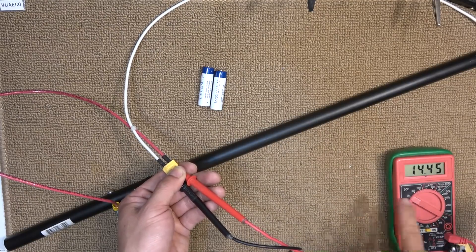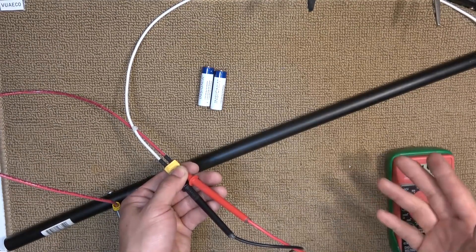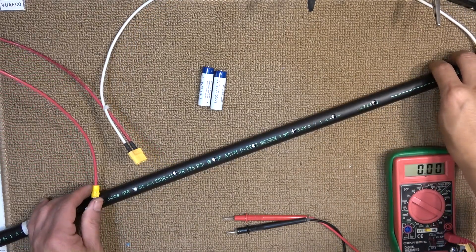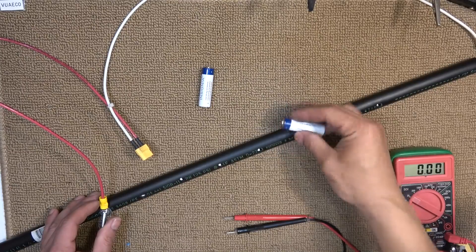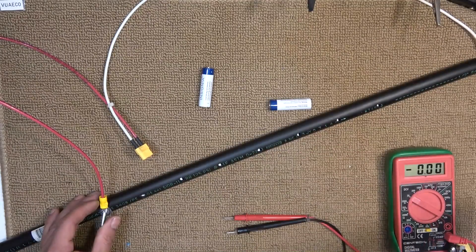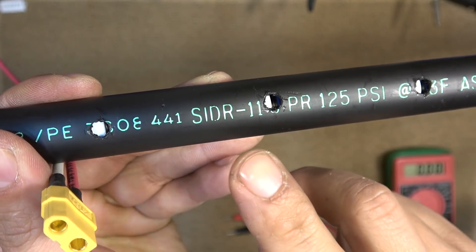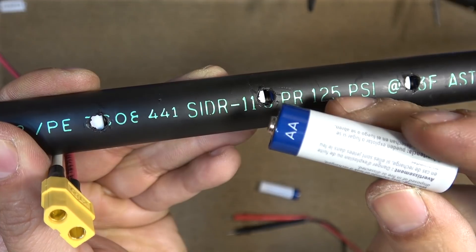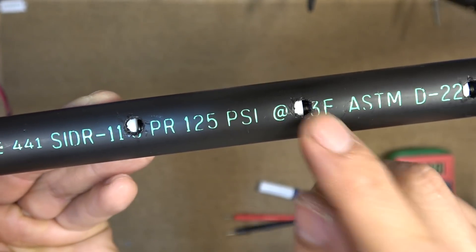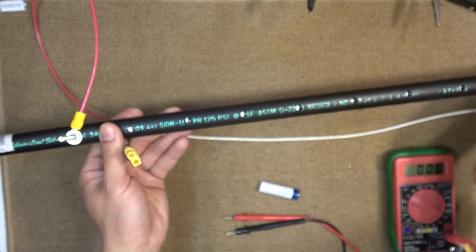Coincidentally, this voltage is the same voltage the car alternator puts out when your car is on and charging your battery. What I'm going to do is use this contraption with 9 AA batteries in series to try to jumpstart a car. Let me zoom in to show you the inside of this PVC pipe — it actually has AA batteries inside the pipe. You can see through the holes. I've got 9 of them in this pipe.